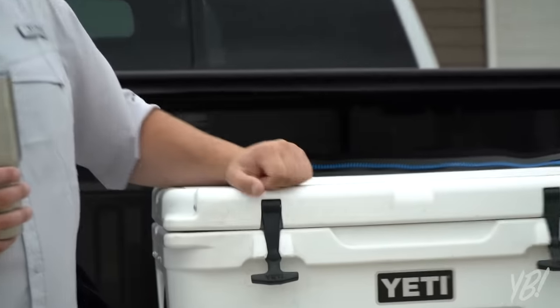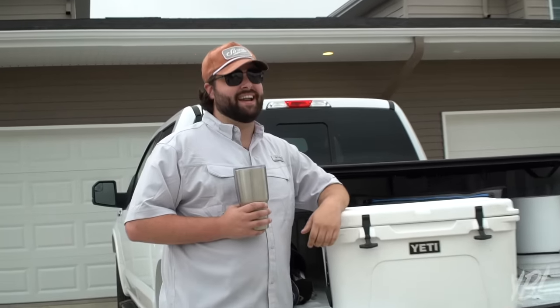This guy right here holds ice for like two to three weeks — not days, weeks. It's not a cup, it's a tumbler. Why does it need to hold ice that long? Have you seen the cost of ice these days? I put ice in here like an hour ago and there's still ice in there now. Can you hear it? Can you hear the ice in there?